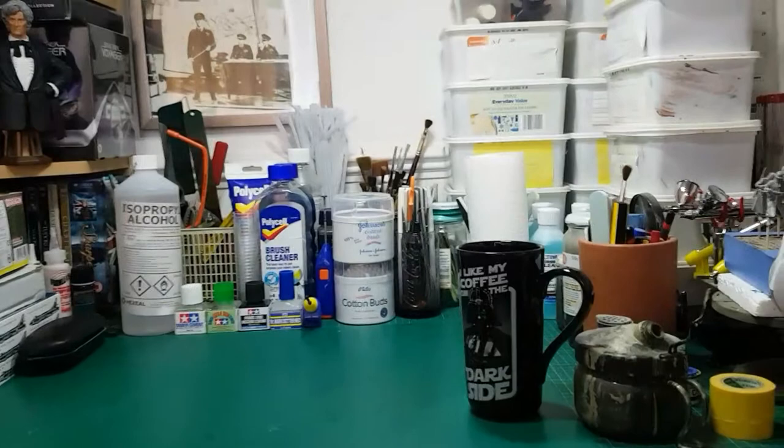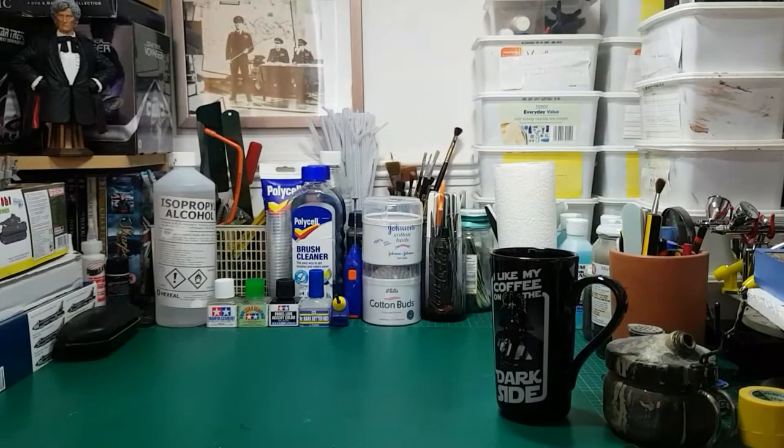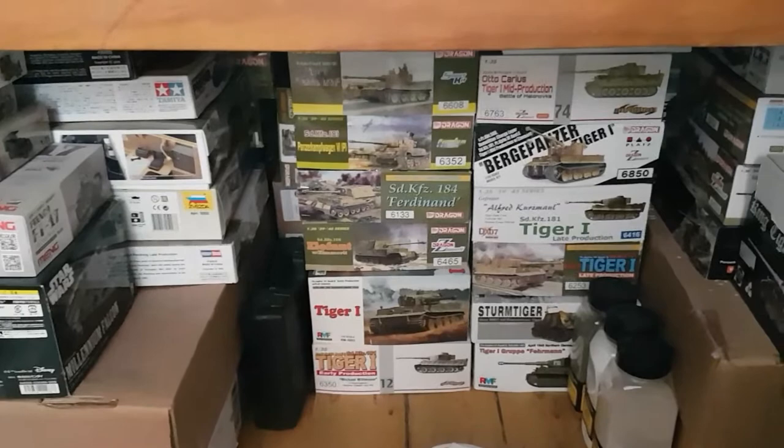I'll try and remember what's in the boxes, but I can't offhand, so you'll have to bear with me. Excuse the shaky camera — I'm having to hand-hold it this time instead of using the tripod. Underneath the workbench is some of my stash, all neatly packed. What I did recently was separate my aircraft from my armour, so I've got all my armour kits underneath my bench.